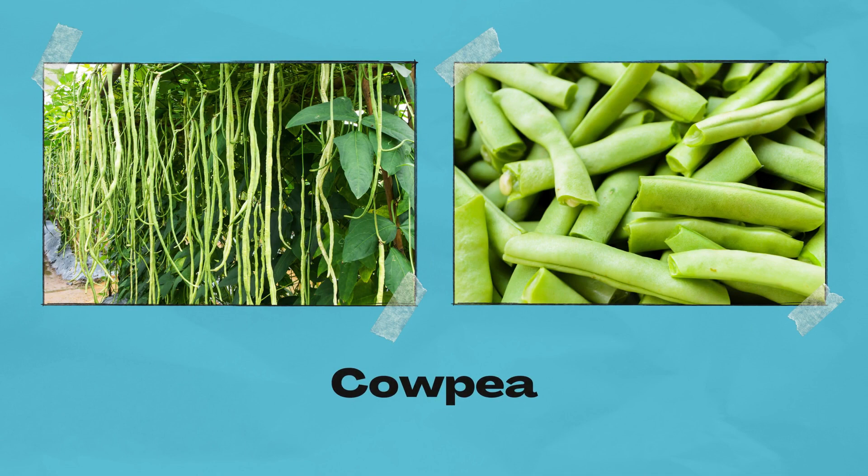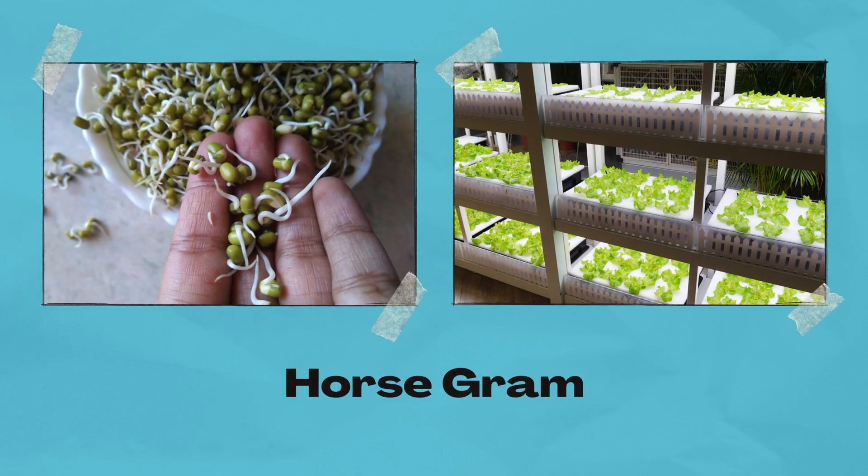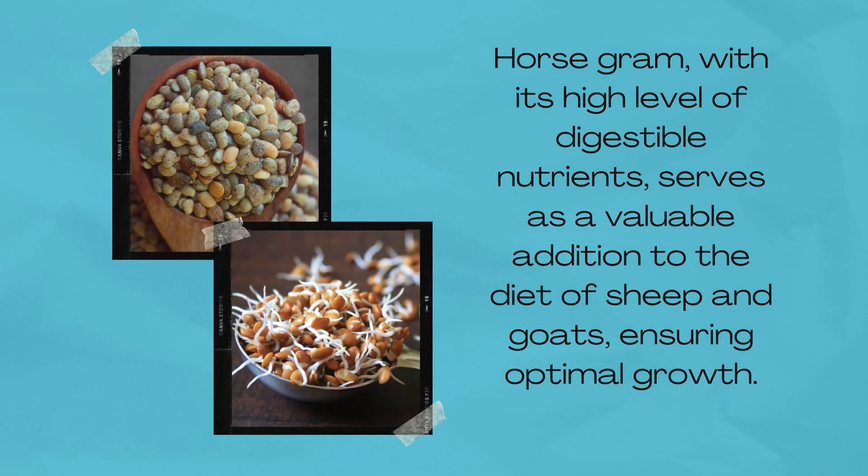Cowpea follows, rich in protein and essential amino acids, promoting muscle growth and development in livestock. Horse graham, with its high level of digestible nutrients, serves as a valuable addition to the diet of sheep and goats, ensuring optimal growth.